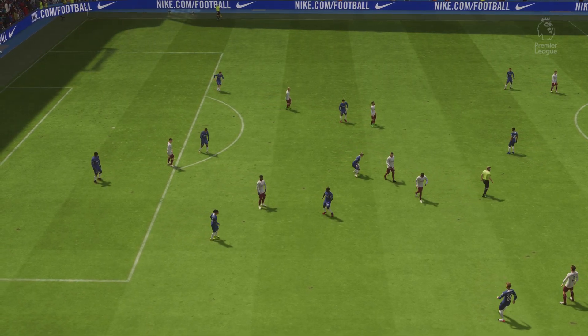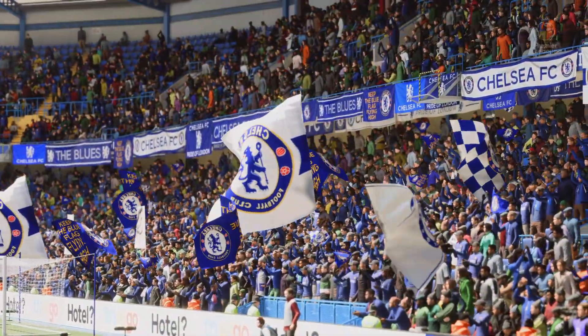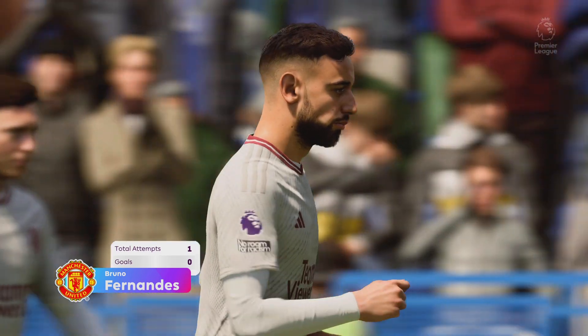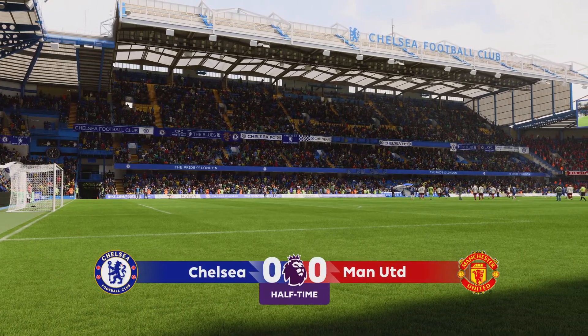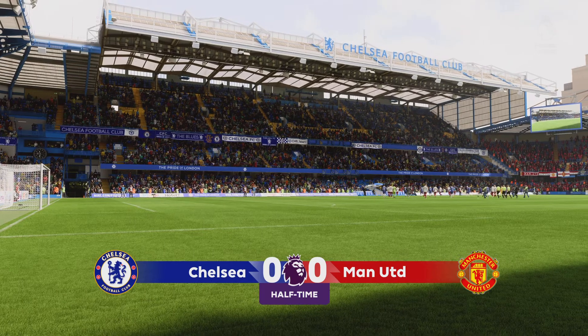And so the first half draws to a close here in West London. Well, he's got a few things right in this first half, but not everything. Yes, there's certainly room for improvement. He's struggled to have any real impact on the game — he hasn't gotten the ball enough, and when he has, he's given it away cheaply. But I'm sure we'll see a marked improvement in the second half.